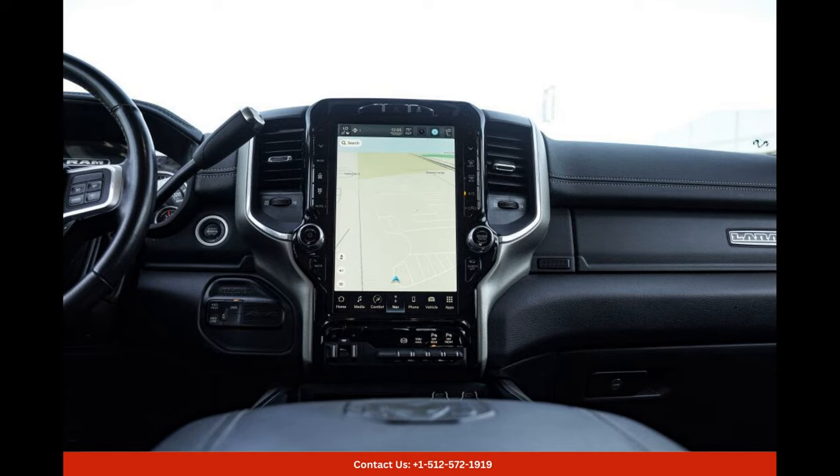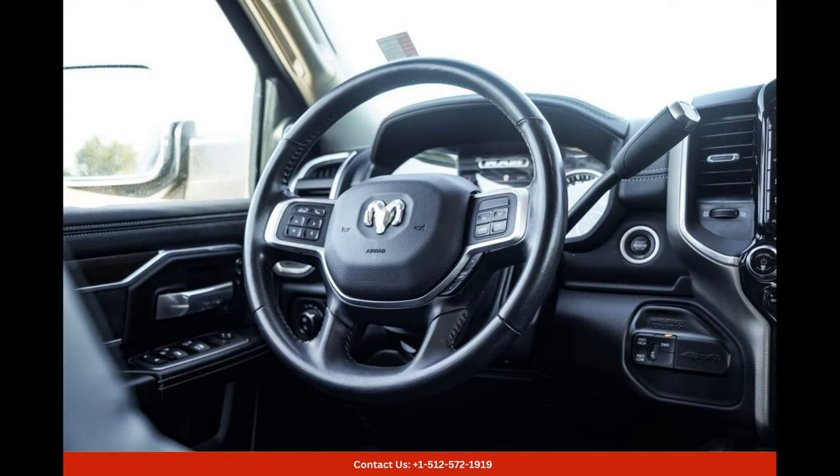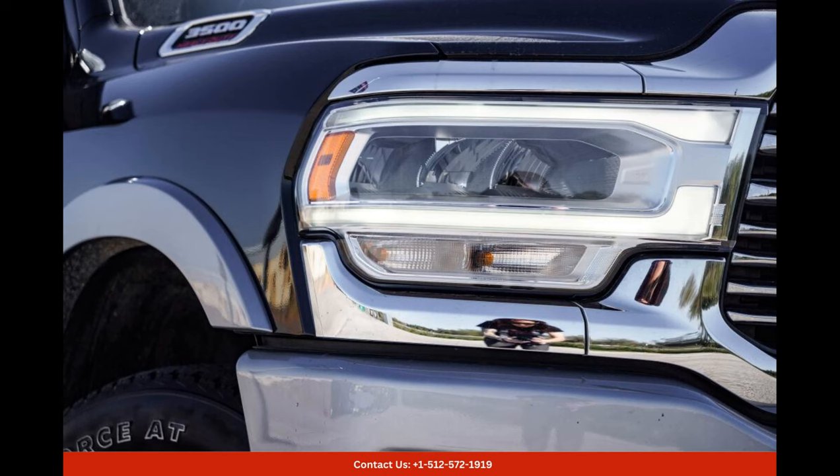Advanced technology, such as a large touchscreen entertainment system, navigation, and a premium sound system, ensures that you stay connected and entertained throughout your journeys.